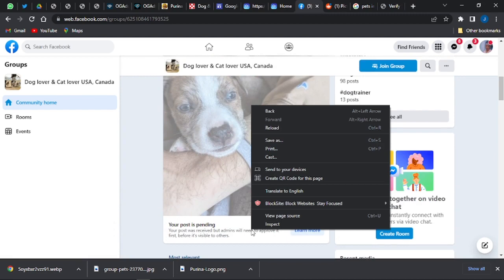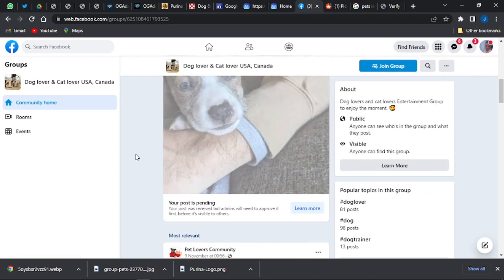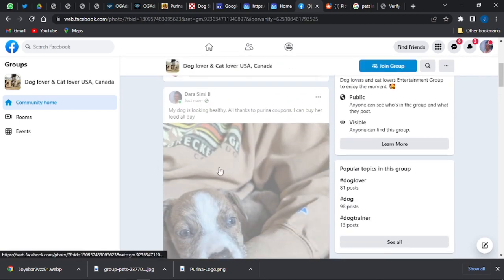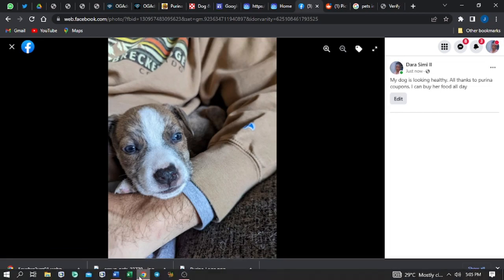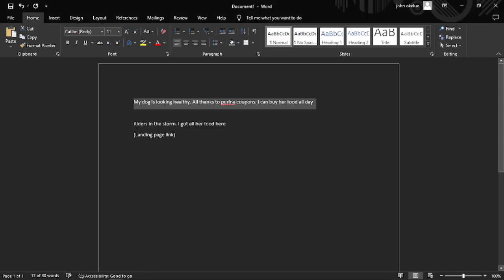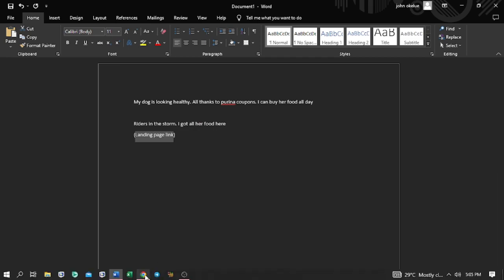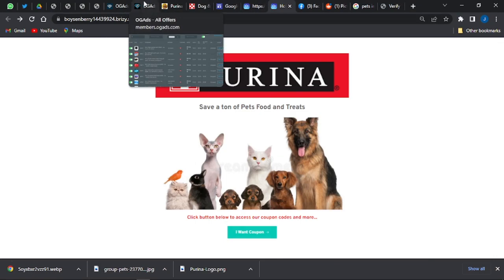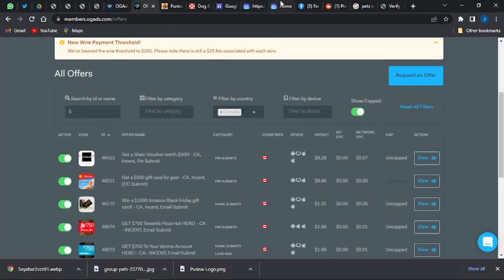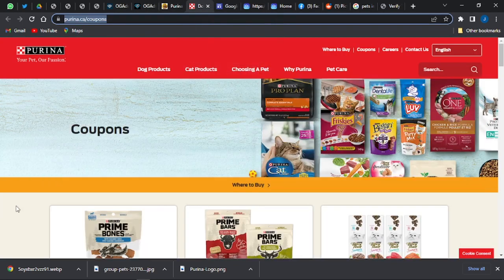After posting the photo without a link, go into the comments on your own post and add a comment such as: 'That's insane — I got all her food from here,' followed by the link to your landing page. This way, people click through to your landing page, which links them to your OGAds content locker. Once they complete an offer, they gain access to the Purina coupon website. It's a win-win: they get their coupon and you earn money from the completed offer.